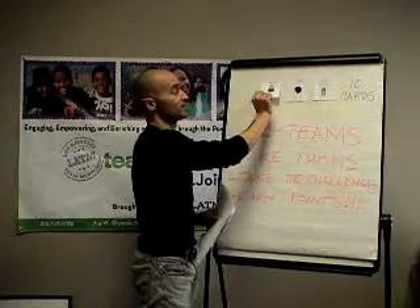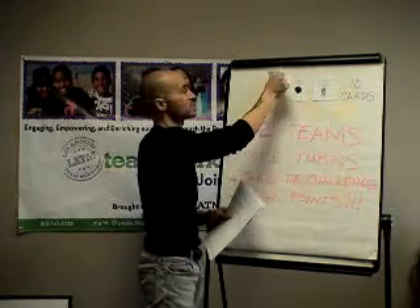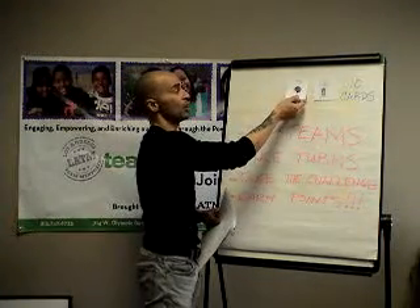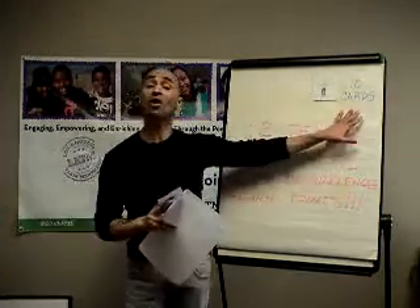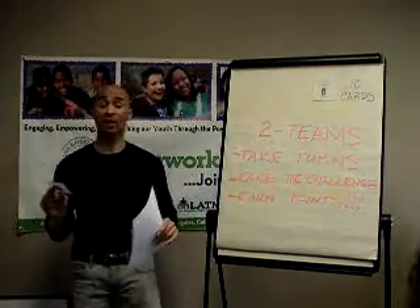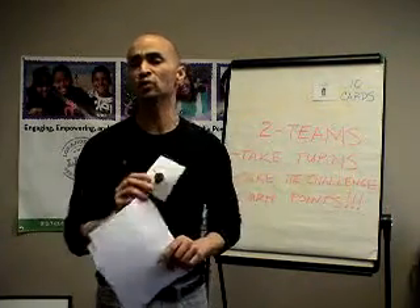Then Team Two will come up and pick flaming hot Cheetos — and we know the kids love flaming hot Cheetos with a little lemon juice. Team A comes back and picks Oreo cookies, and so on. There are ten cards total; each team gets five cards.